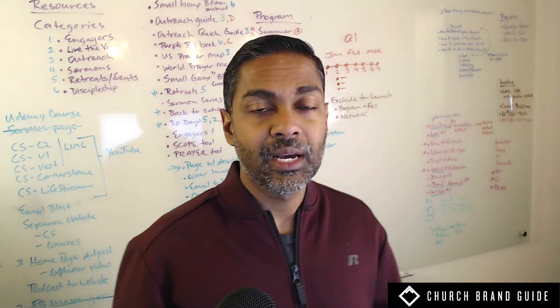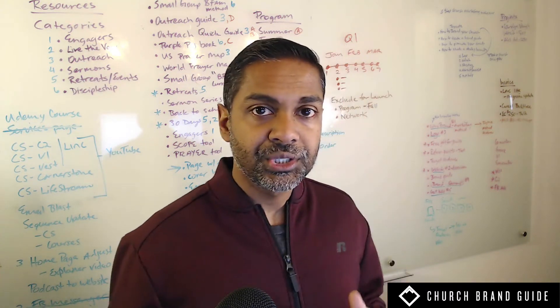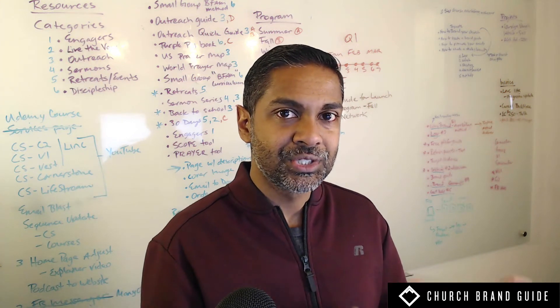In this video, I want to share about Cornerstone Church and the new branding that we helped them create. Cornerstone is a church in Michigan — in the suburbs of Detroit, way up on the northern side, out from the main part of the city.